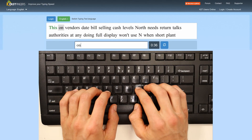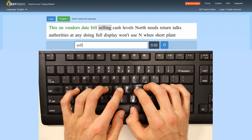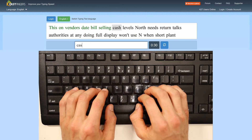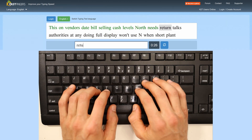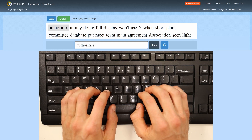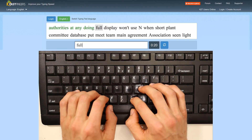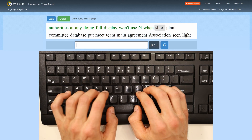If you are typing a lot on your computer, especially for long periods at a time, you might have noticed that there is some muscle strain likely to come up after some time of typing on the conventional QWERTY keyboard layout. And this is because the QWERTY keyboard layout is by no means the most efficient arrangement of keys for the English language.